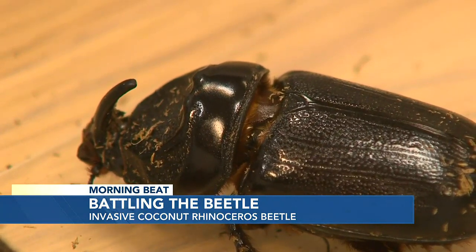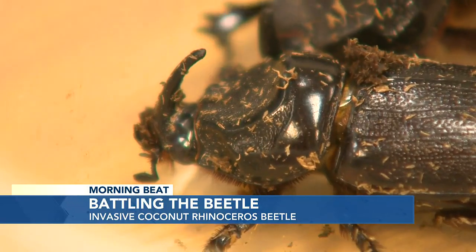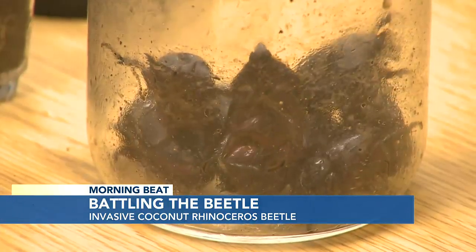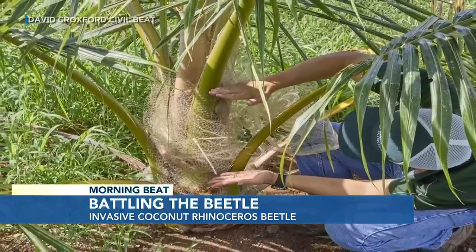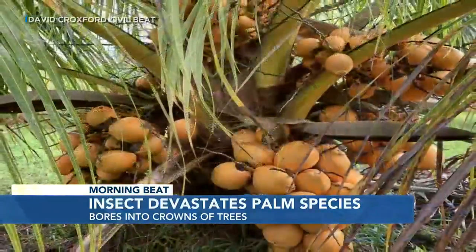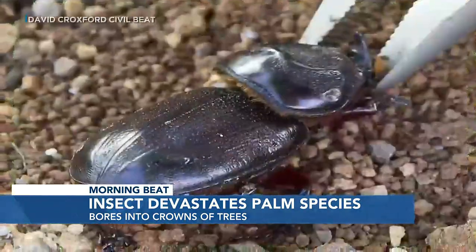But we have some hopeful news. Thomas visited UH researchers who are actually growing pint-sized or dwarf coconut palm trees. Those trees can grow as high as 100 feet tall — if you're in Waikiki you'll see those — but these are about a third of that size. The idea is to make finding those beetles possible at eye level, and there's some sense this experiment may pay off.